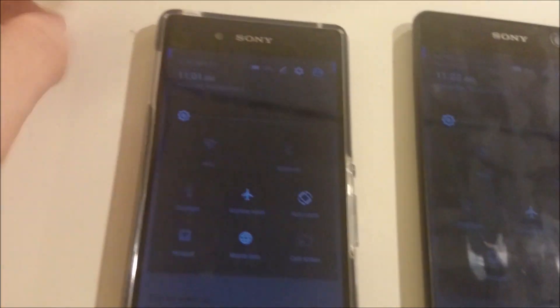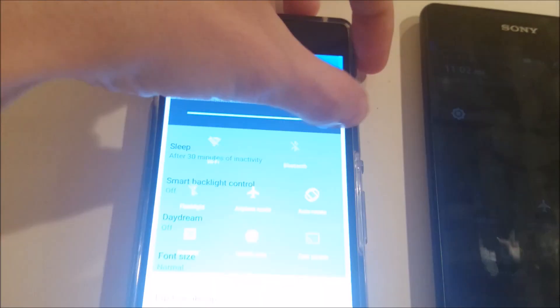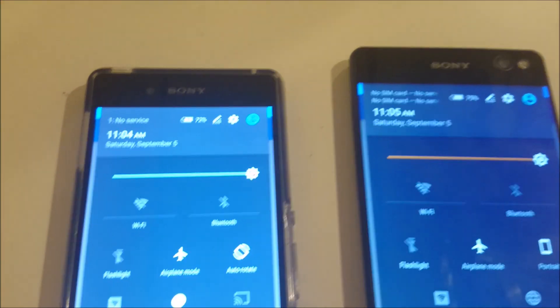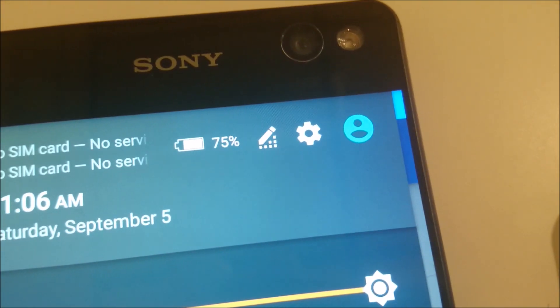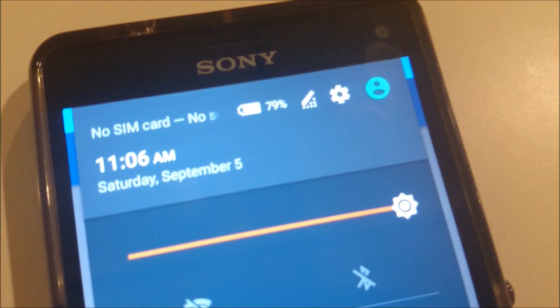Alright everyone, so it's been 30 minutes. I'm going to put the brightness now up all the way, and let this run for another 30 minutes at maximum brightness. At the 30-minute low-brightness mark: 72% for the Z3 Plus, 75% for the C5 Ultra, and 79% for the Z3 Compact.